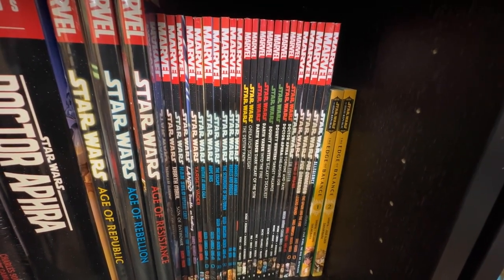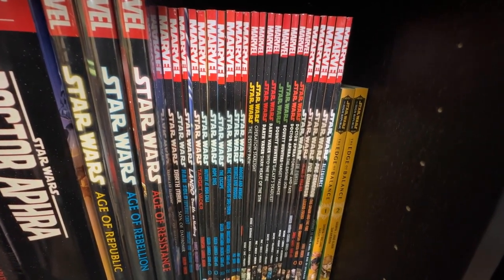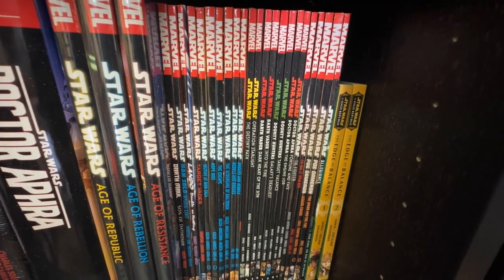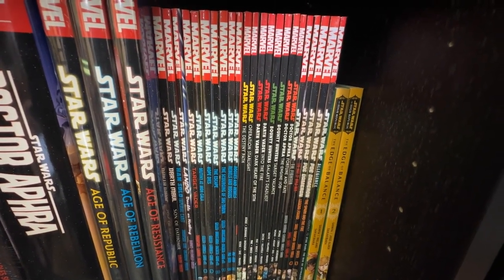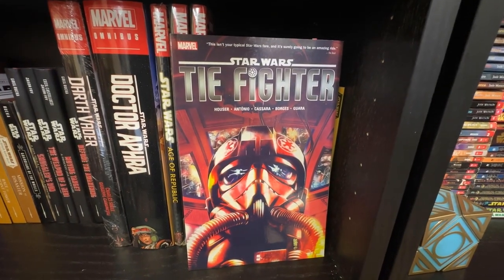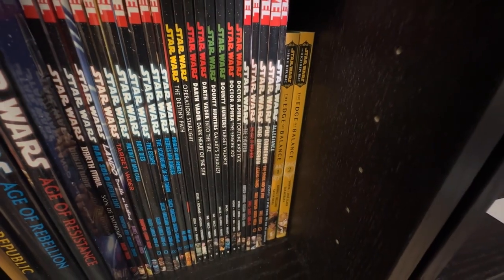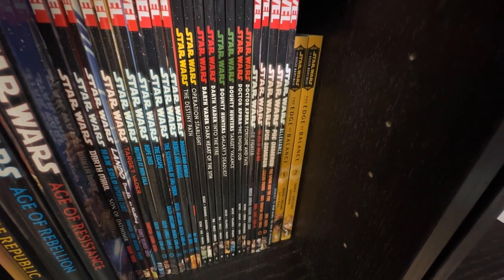I have Lando: Double or Nothing, Target Vader, the last six volumes of Star Wars which were not included in the omnibus, the first two volumes of Charles Soule's Star Wars run, the first two volumes of Darth Vader 2020, first two volumes of Bounty Hunters, first two volumes of Doctor Aphra 2020 — which will be collected in that omnibus. Tie Fighter has become really hard to find — it's never been reprinted after its first run. Same with Thrawn as well. The Rise of Kylo Ren, and volumes four and five of Poe Dameron — the only ones I didn't read in singles.